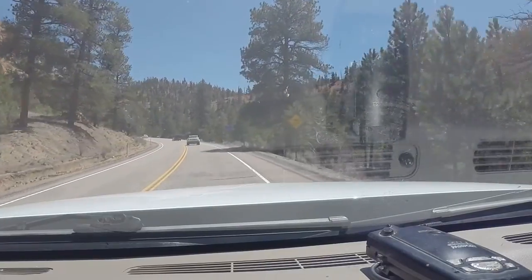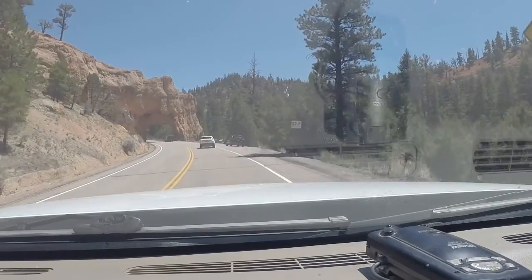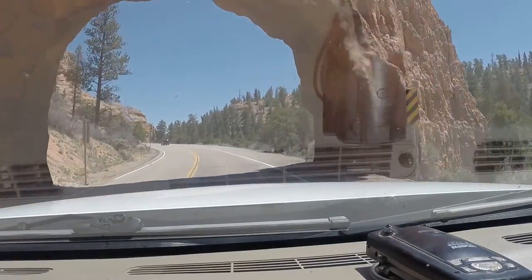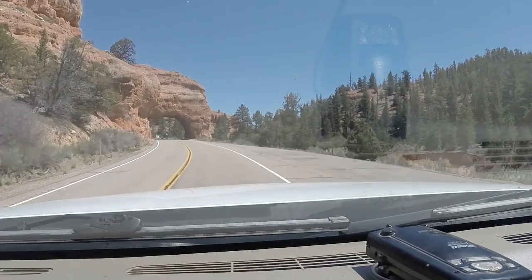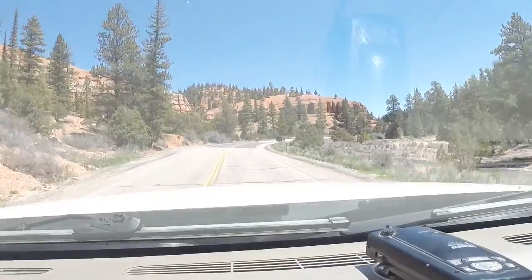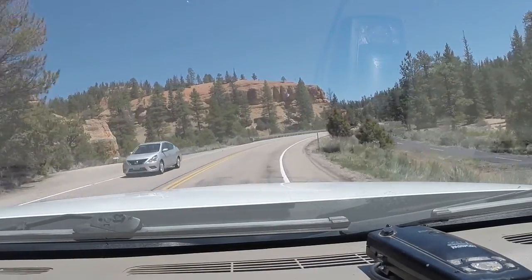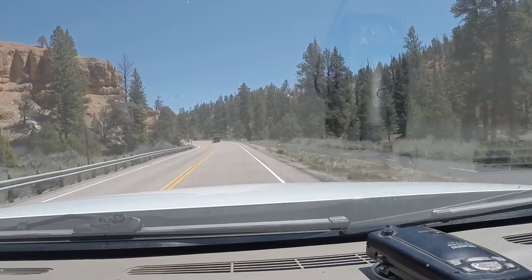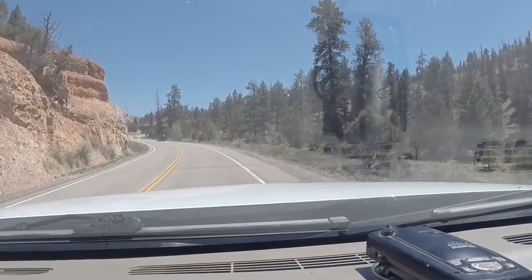So here's a tunnel right around the corner. You didn't hear any scraping? Can't tell if we picked up any air conditioners. Now we know for a fact we're shorter than 13.6 feet. I think this rig is 13 feet — maybe 12'11" — but I always use 13 as the rule.